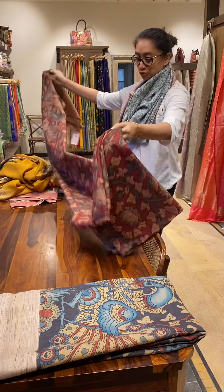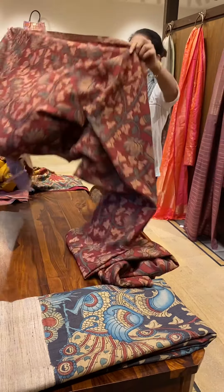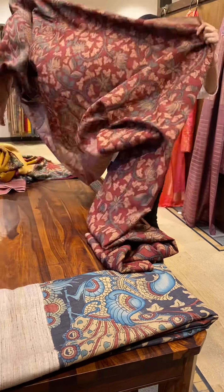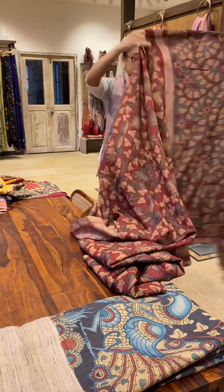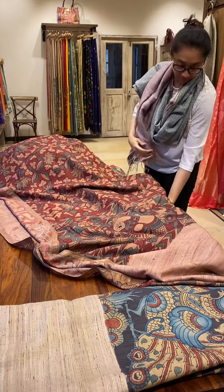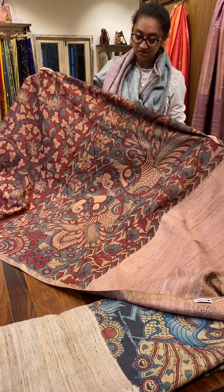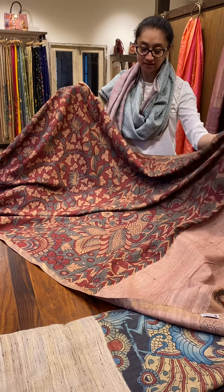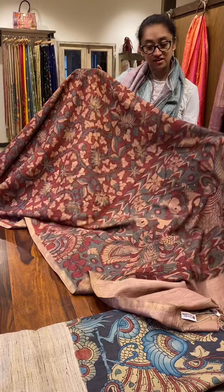This is on a maroon color with a zari border — another Tassar Kalamkari. This is the pallu, and the whole saree is on maroon and the blouse is on green. So this is another saree on Tassar.